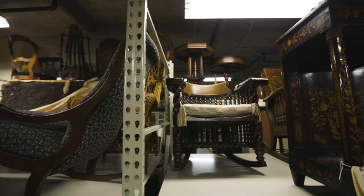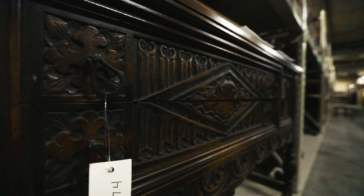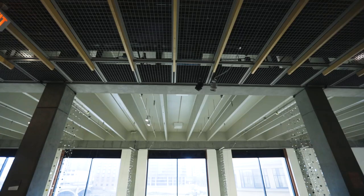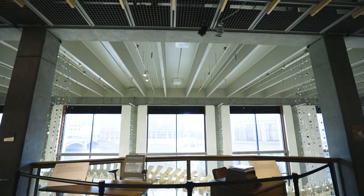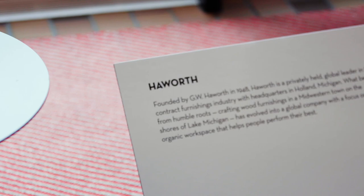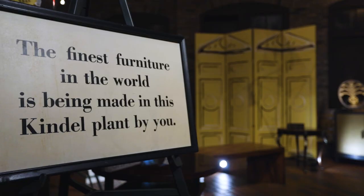The museum's Furniture Collection is one of the largest and most unique furniture collections in the nation. We will be exploring pieces from this collection, showcasing how Grand Rapids became known as Furniture City, a legacy which not only continues today, but the innovation of furniture is as much alive today as it was in history.